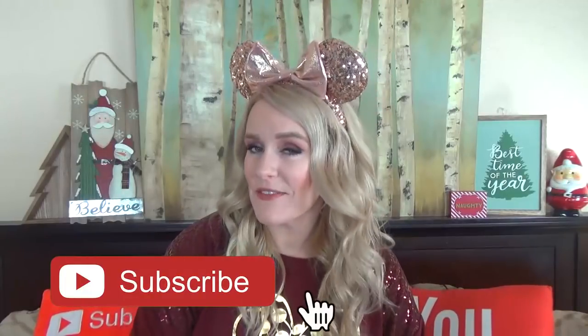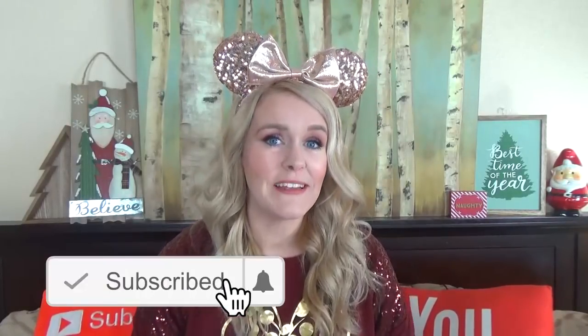Now as always, before we get started, don't forget to hit that red subscribe button if you haven't already. And give this video a big thumbs up if you like Disney as much as I do. Now let's get started.